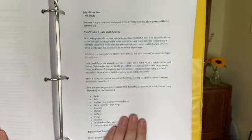So week one for July — let me just show you what it looks like. Here are the plans.